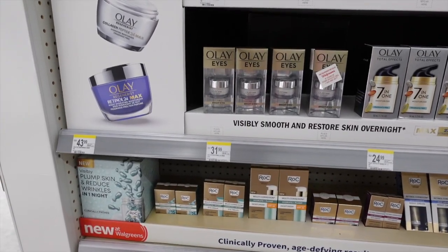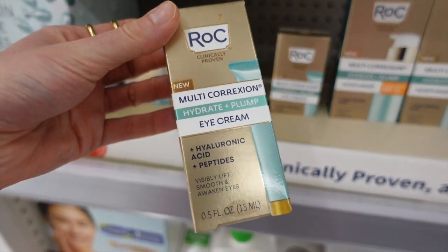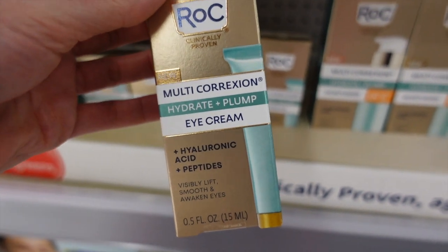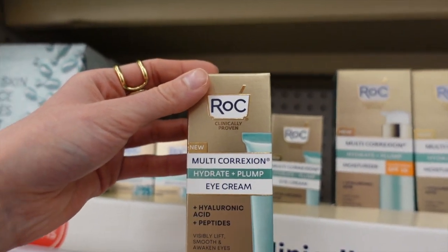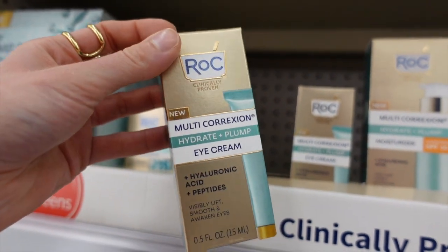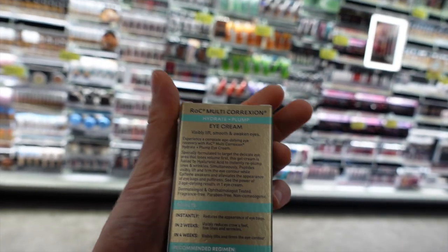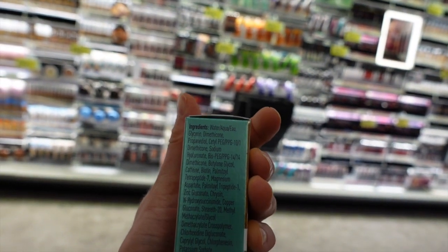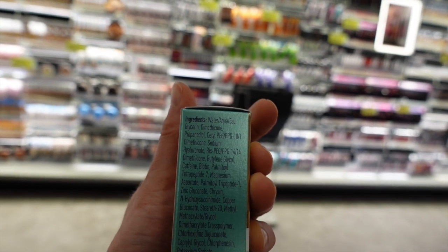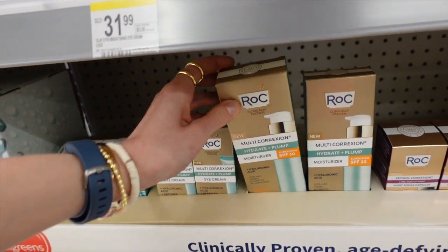RoC came out with a new eye cream with hyaluronic acid and peptides. Peptides can act as a humectant in skincare products, but sometimes they can actually help in modulating signaling pathways that lead to boosting collagen production. This particular eye cream also has caffeine in it, which can help improve the look of dark under-eye circles temporarily — although you don't really need an eye cream.